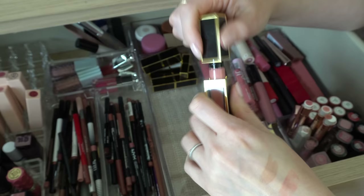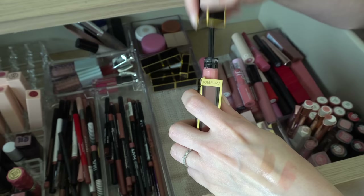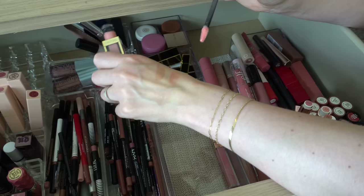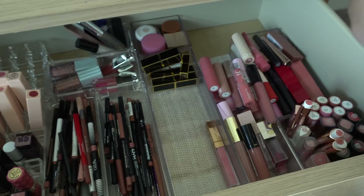I have a Tom Ford gloss in the shade Impulse. I bought this a while ago at the cosmetics company store — it's just like a light pink. I don't use this gloss very much. It's pretty but it's a little bit on the sticky, goopy side. I'm gonna declutter — I never use it and it's old too, so that's gonna go.